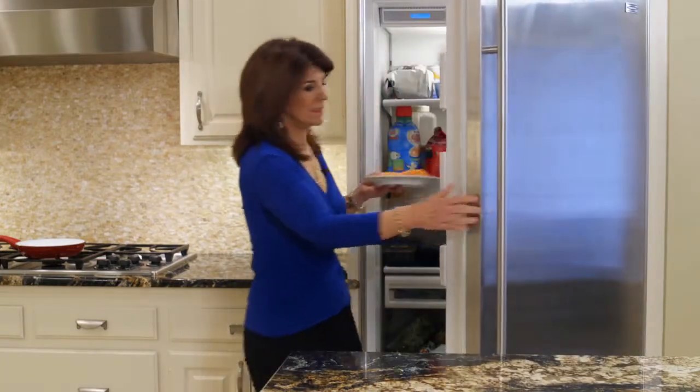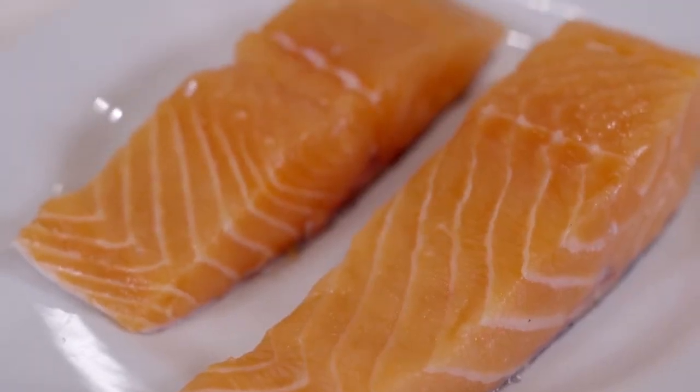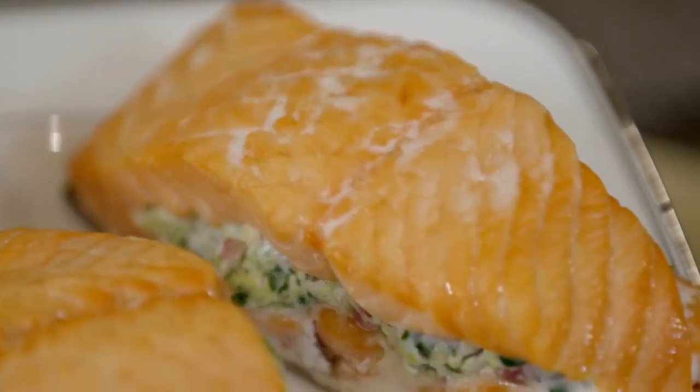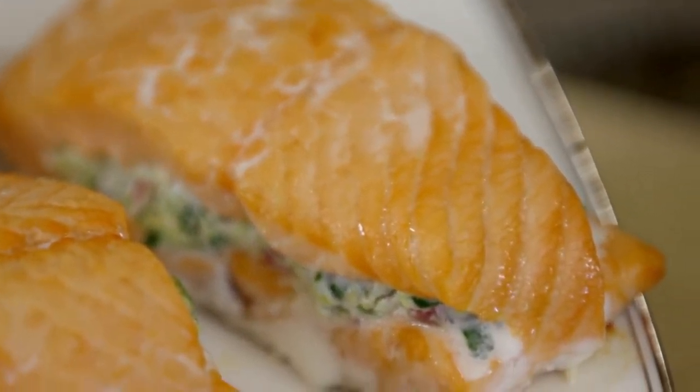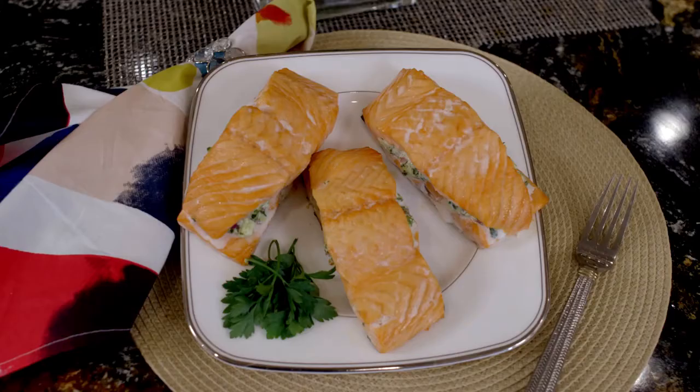Salmon is probably my number one must-have food to keep in the fridge. If you don't eat salmon, it's a great food to add to your diet because it's packed with omega-3 fatty acids, which are good to help you fight inflammation. Salmon is one of the best sources of omega-3s, and you have to get them through your diet.